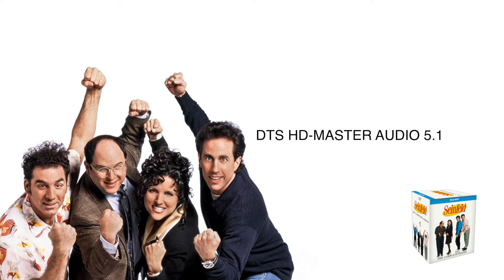For audio, the Blu-ray does come with a DTS-HD Master Audio track, 5.1.